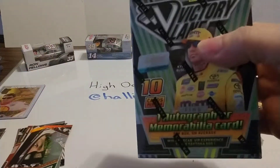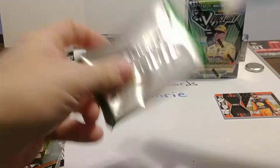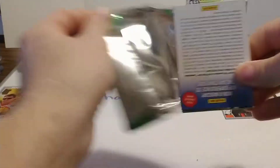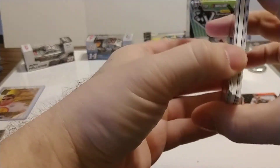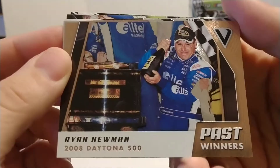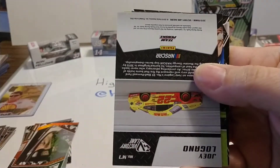We'll set that one aside and go to box number two. This one's being a little more difficult to get the overwrap off. Got the box open and the one pack out. Again, the Panini contest card — I've actually won a t-shirt entering a few of these. Looks like another relic card based on the thickness. So we've got a Mark Martin, very nice. Ryan Newman, 2008 Daytona 500 winner. And Joey Logano.